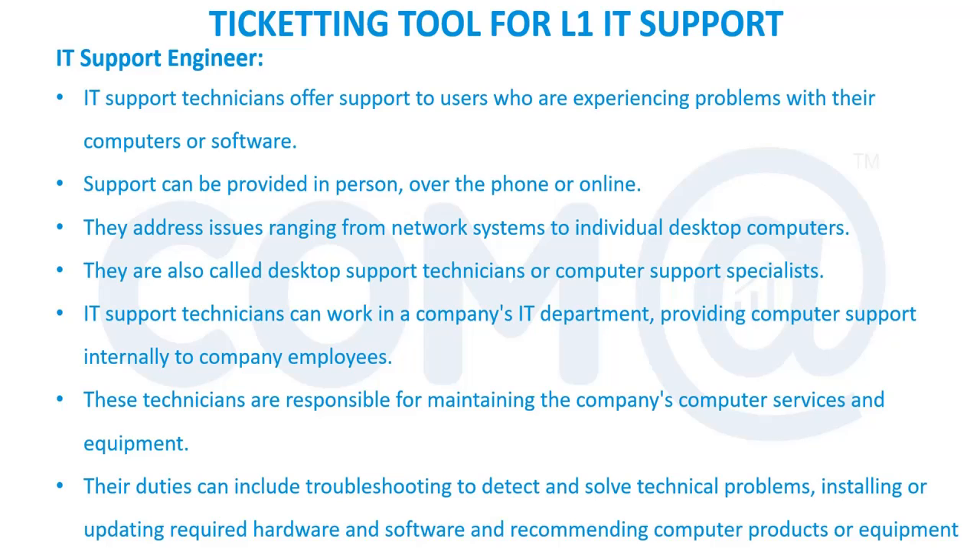Issues can range from simple desktop operator problems to network issues — it is our responsibility to solve the problem or escalate it to the next team. IT support engineers are also called desktop support engineers since they handle desktop-related issues, or site support engineers if they are bound to one site such as Chennai, Mumbai, or Delhi. They work in the IT department maintaining the company's IT assets — printers, desktops, laptops, network devices — and their duties include troubleshooting, installing or updating required hardware, and performing patch and firmware updates.